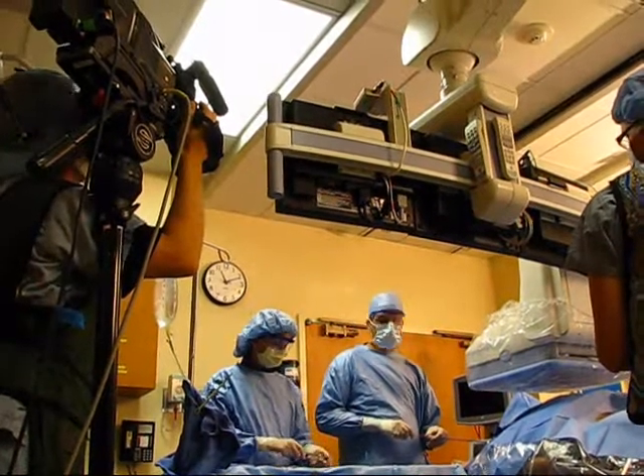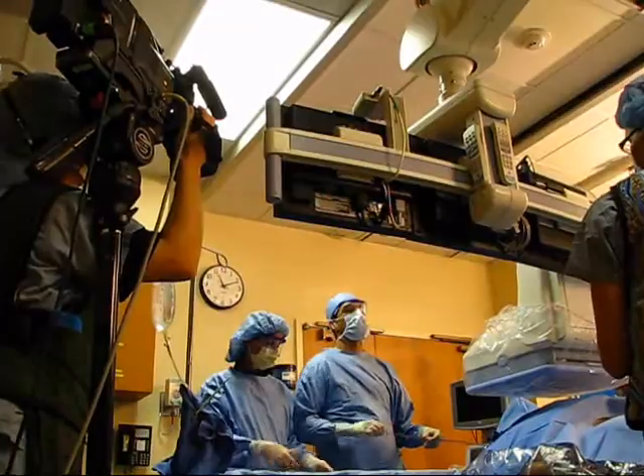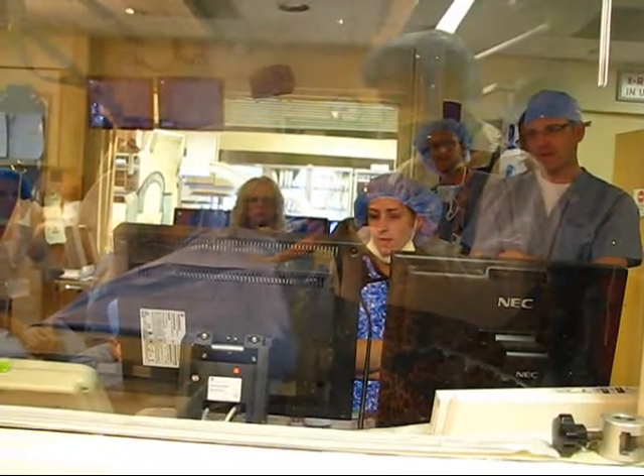Interventional radiology is kind of on the forefront of doing minimally invasive procedures, helping patients with venous varicosity veins and peripheral vascular disease.